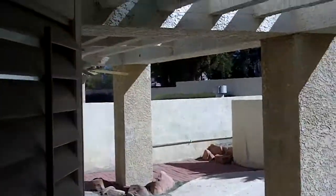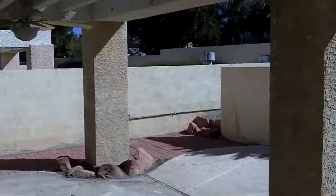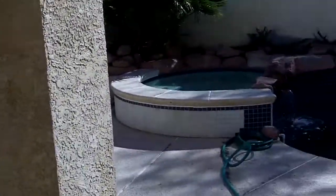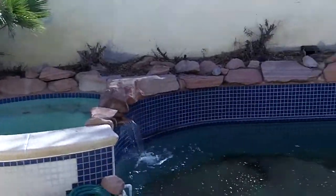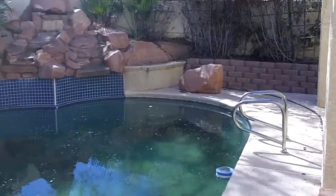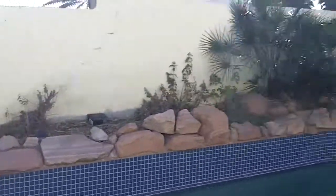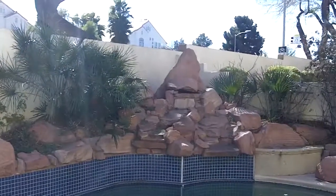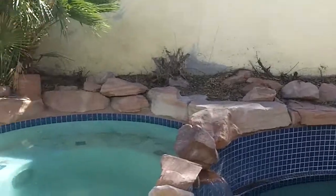As we head outside, we have a covered patio and a pool with a water feature. Not a real big pool, but there's a water feature — it's not turned on — and this one here is.